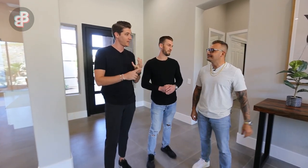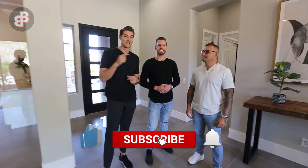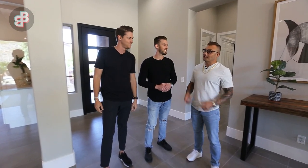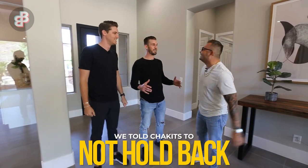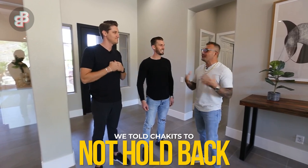As promised, we have our very special guest here today, Chakits. The reason we wanted to have him come and take a look at this house is because he has an incredible amount of experience and knowledge touring multi-million dollar properties here in Las Vegas. The goal today is to have him evaluate our design, fit, and finish, and tell us how we stack up.